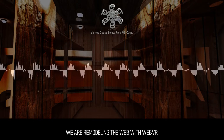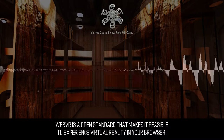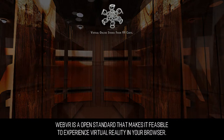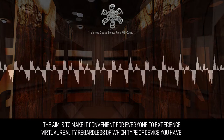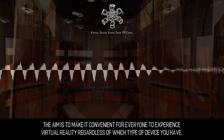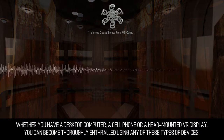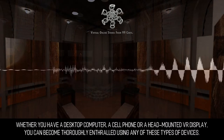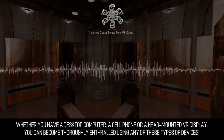We are remodeling the web with WebVR. WebVR is an open standard that makes it feasible to experience virtual reality in your browser. The aim is to make it convenient for everyone to experience virtual reality regardless of which type of device you have — whether you have a desktop computer, a cell phone, or a head-mounted VR display — you can become thoroughly enthralled using any of these types of devices.